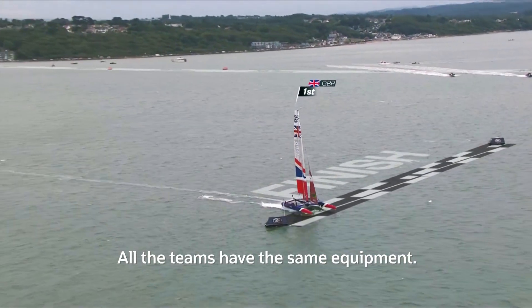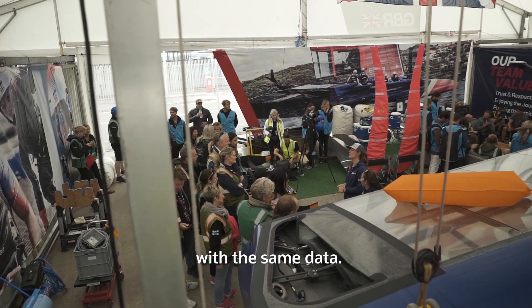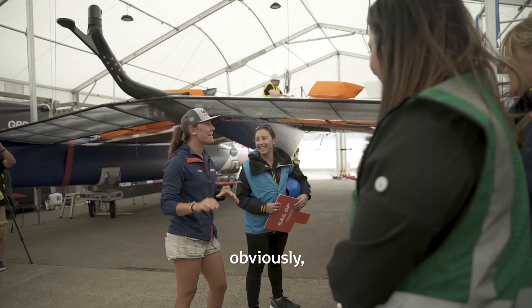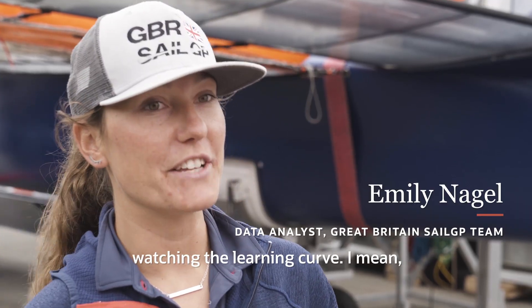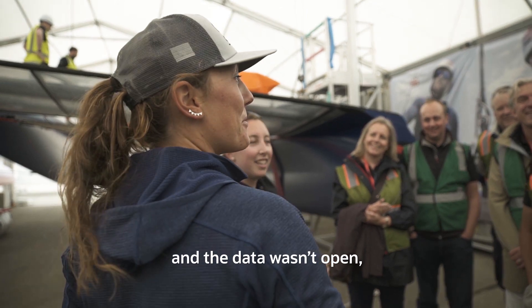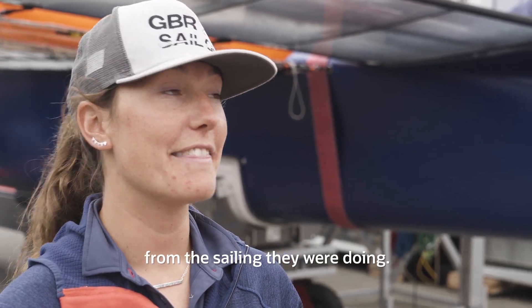All the teams have the same equipment and are provided with the same data. I'm a very keen supporter of the data side, but it has been incredible watching the learning curve. I was involved in America's Cup before and the data wasn't open, so the teams could only learn from the sailing they were doing.